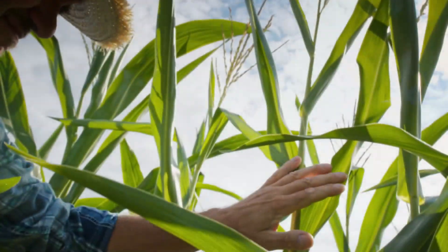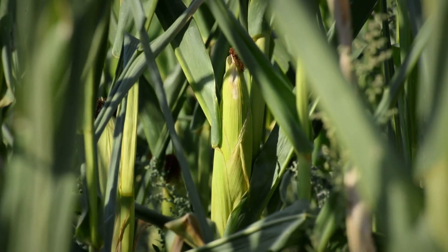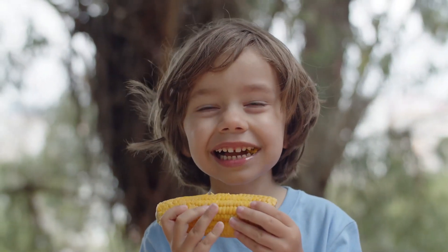Corn is one of the most popular and widely grown crops in the world. It's not just a tasty food, but also an important part of many cultures and economies. Learning about corn helps us understand where it comes from, how it grows, and all the ways it can be used in our daily lives.